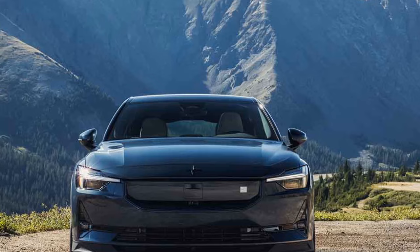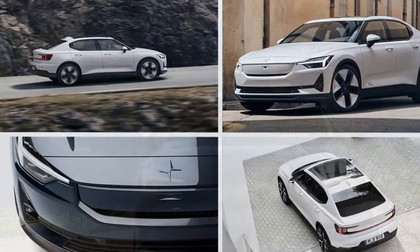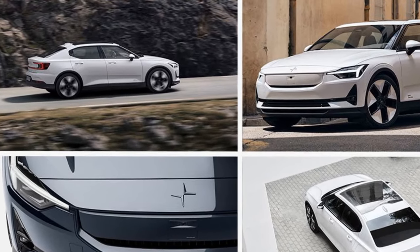The Polestar's one-pedal driving mode stood out for its excellent performance in gradually slowing down. Configured at its most aggressive setting, it exhibited a seamless transition to a complete stop, providing a remarkable driving experience. The brake pedal felt robust as well, avoiding the flat or unnatural sensation present in some EVs or hybrids.